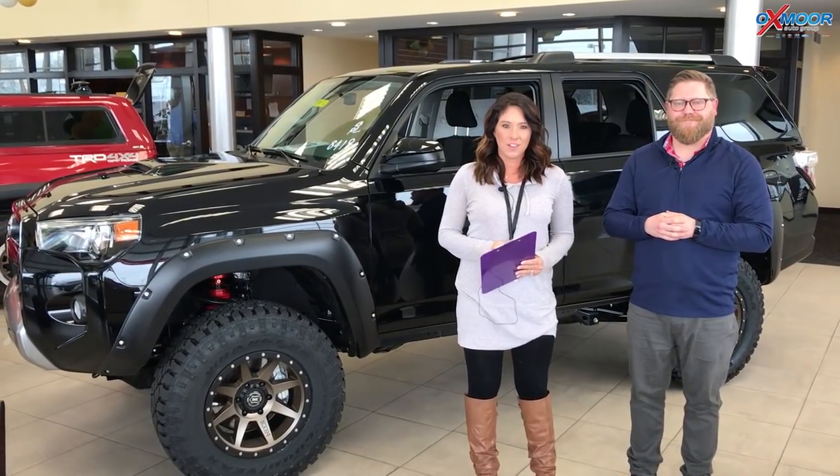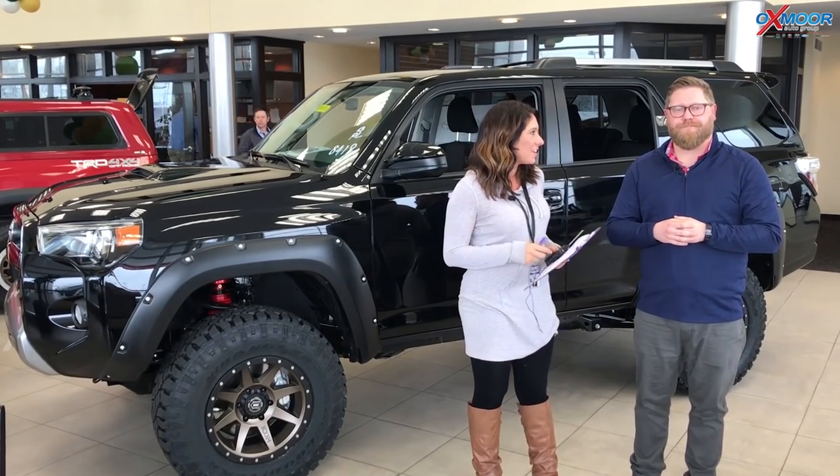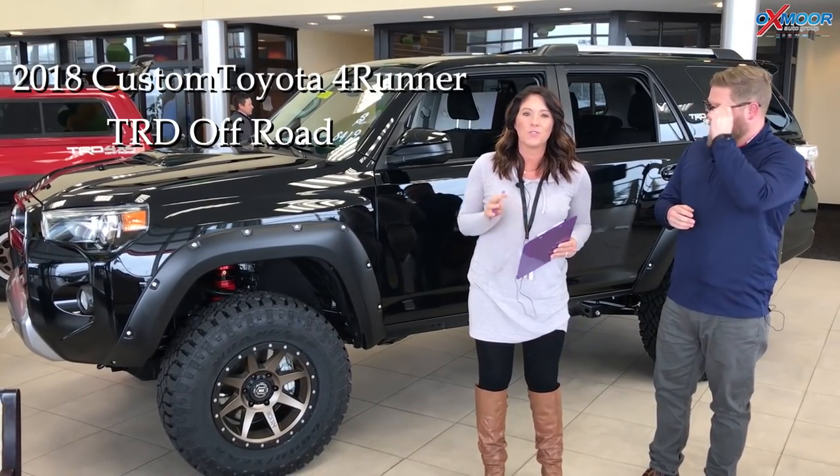Hi everyone, this is Gabrielle with Oxmoor Auto Group. We are here at Oxmoor Toyota today. I have Chuck Schumann here with us. Chuck's going to be going over the two in-stock 2018 Toyota 4Runners we have.